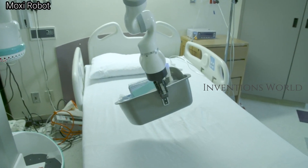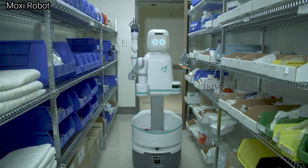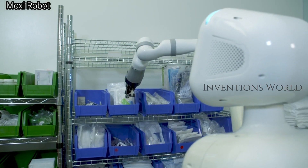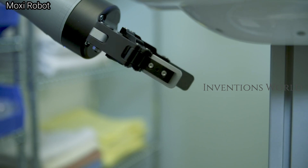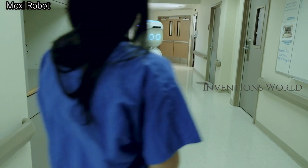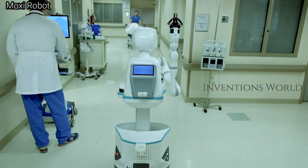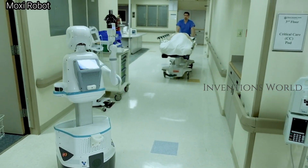The robot designed to assist nurses at Texas hospitals is turning out to be more popular than expected. Built by Diligent Robotics, Moxie is designed to run approximately 30 percent of tasks that don't involve interacting with patients. With a robotic arm and a set of wheels on its base, Moxie can be pre-programmed to run errands around the floor or drop off specimens for analysis in a lab.